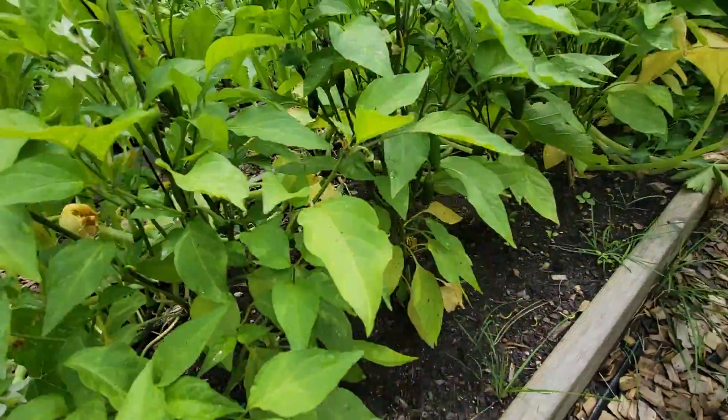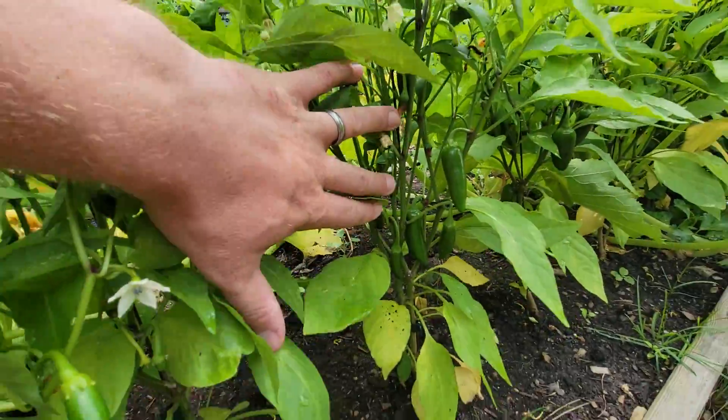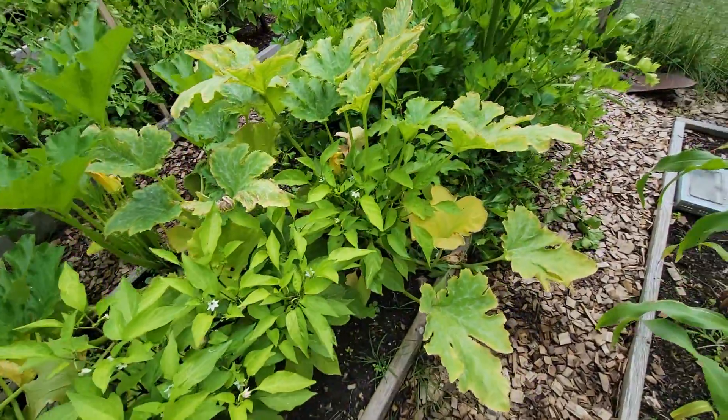Jalapeños are starting to come up. There's some jalapeños down in there. I picked the bigger ones yesterday so I could do something this weekend. I only have five jalapeño bushes but that's probably enough.